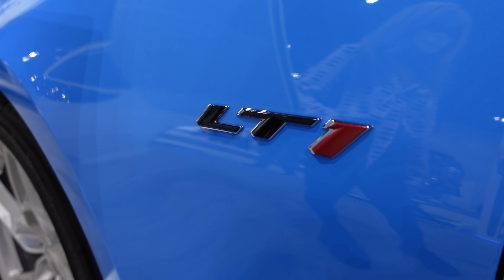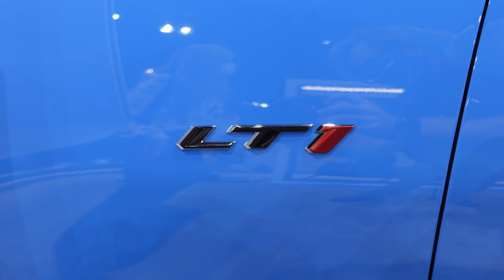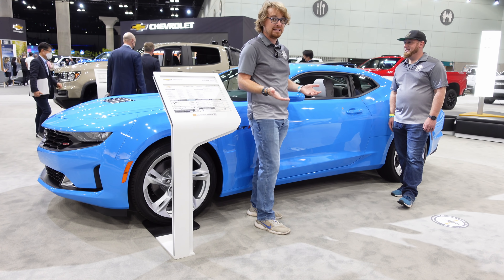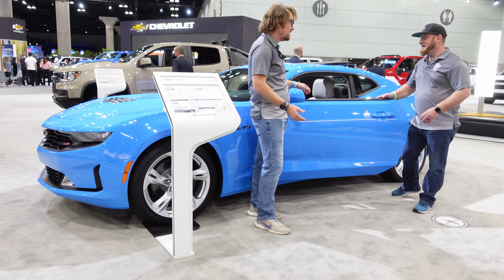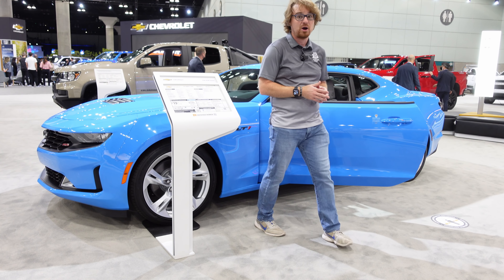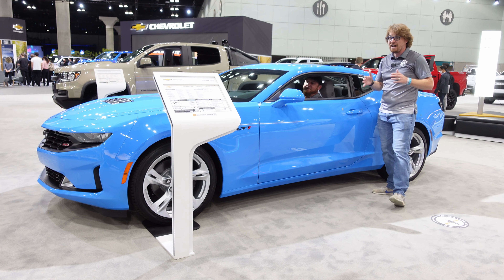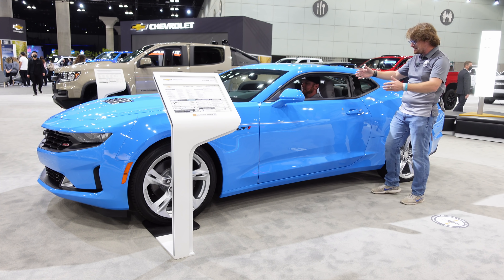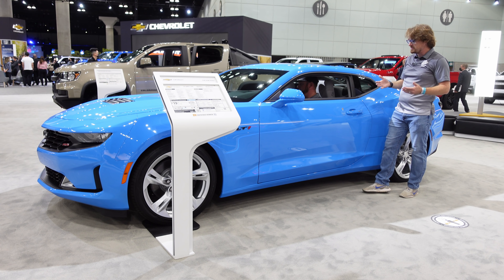This LT1 badge on the side lets you know there's something special under the hood — otherwise it really looks like a typical RS V6 Camaro. It is a sleeper. It doesn't shout V8 power, it doesn't say SS, it doesn't have scoops and wings, it's not a Z/28. It is an unassuming two-plus-two, outside of the Rapid Blue paint job.